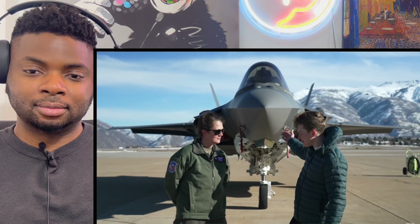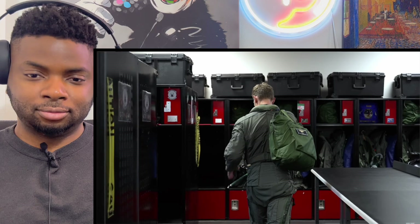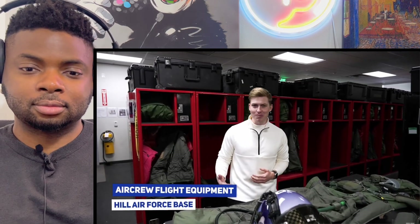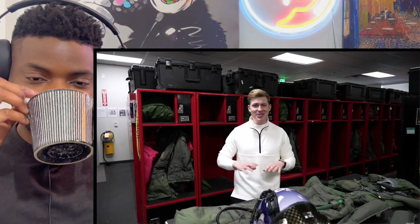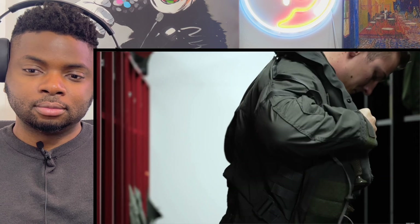Here we are at the aircrew flight equipment section of the 388th Operational Support Squadron at Hill Air Force Base. You can think of this area like a locker room for fighter pilots — just like a sports team gears up before a big game, this is where F-35 pilots store their G-suits, survival vests, and their most important piece of gear: the helmet.